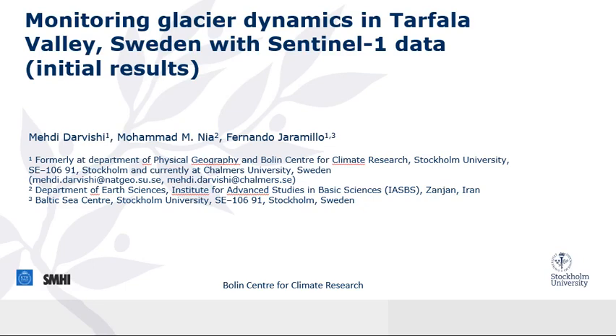Hello everybody, today I'm going to present initial results of monitoring glacier dynamics in Tarfala Valley in Sweden with Sentinel-1 data.